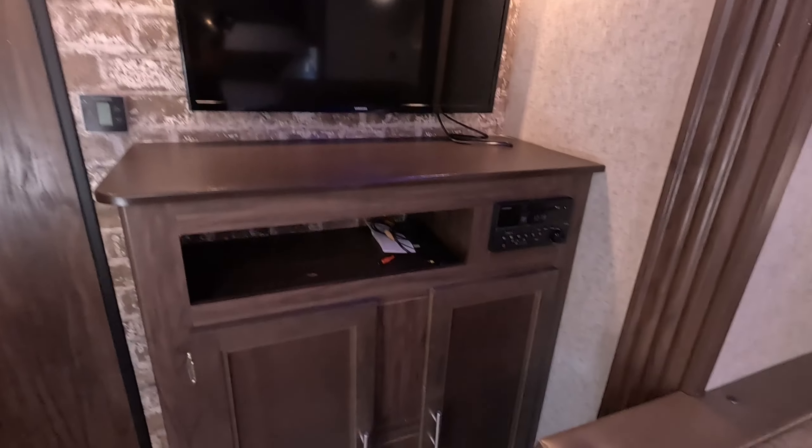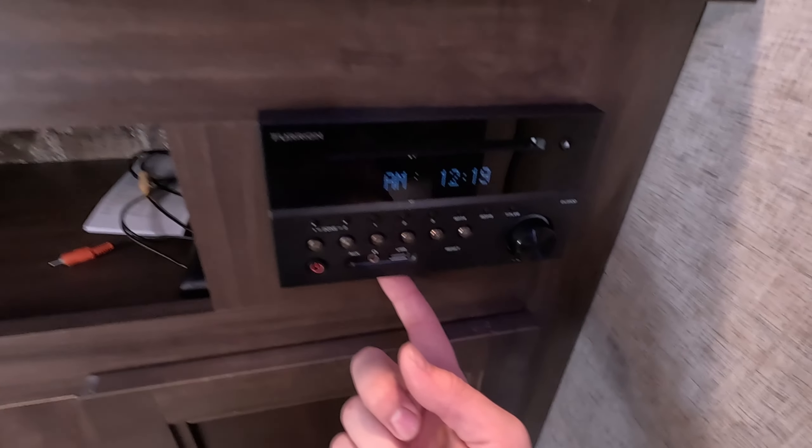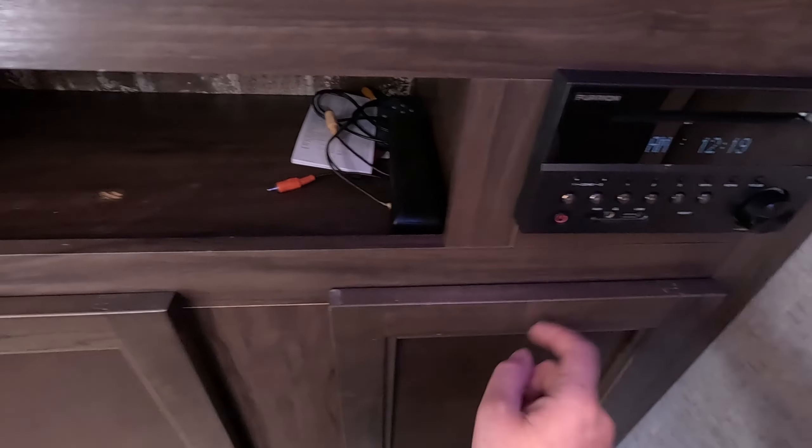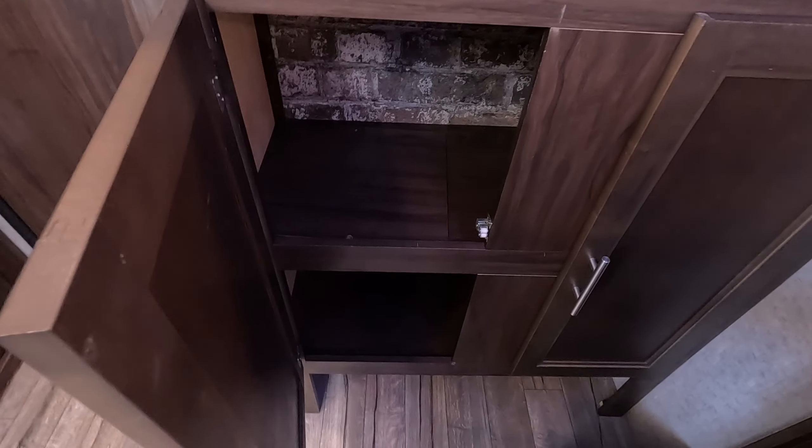Before we step further back, we have your entertainment center — a nice TV, a radio that controls your inside and outside speakers, as well as some storage space for movies, games, things like that. You have your AC control there.